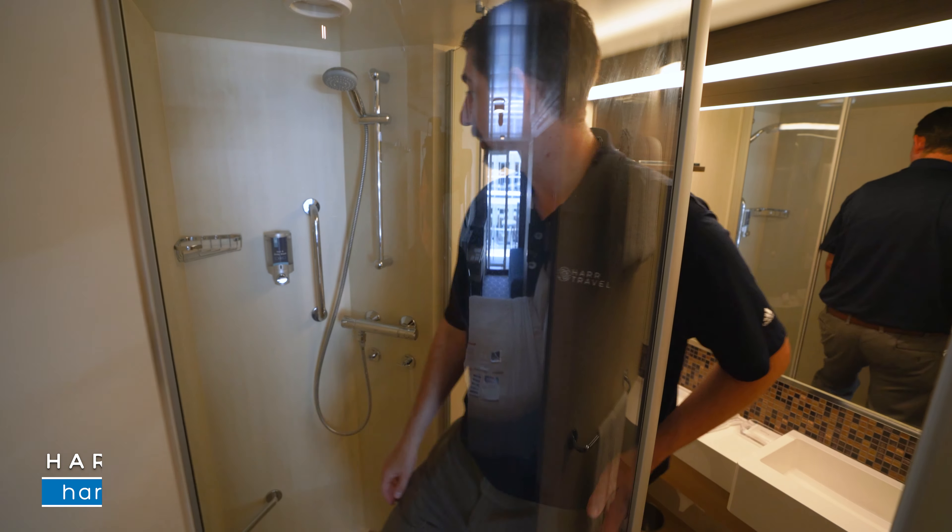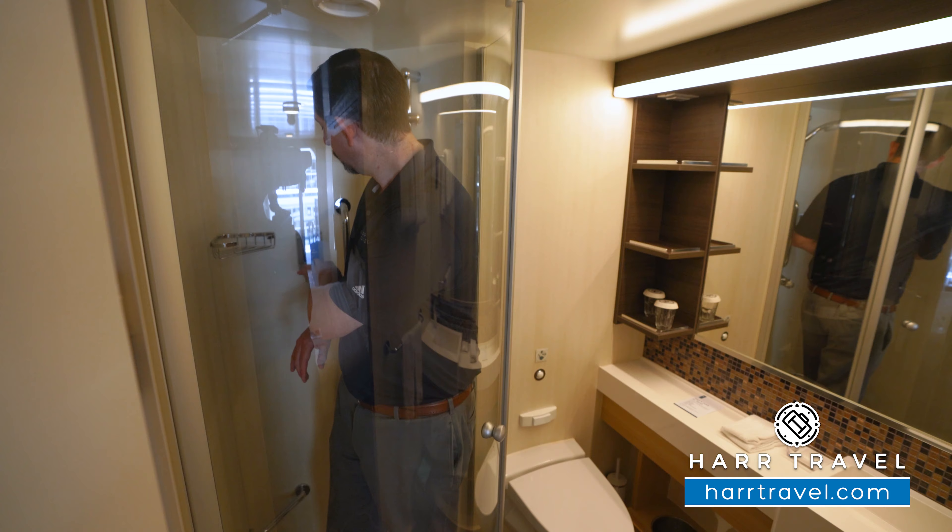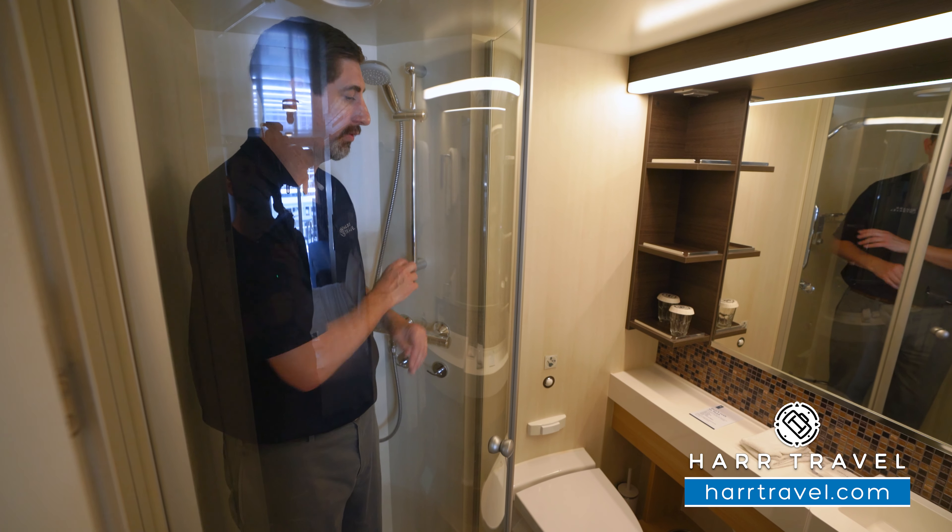I'm 6'6" and I fit just fine in here. You've got your nook for amenities, your hair and body wash, and your adjustable shower wand.